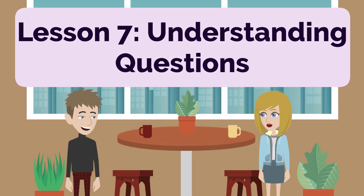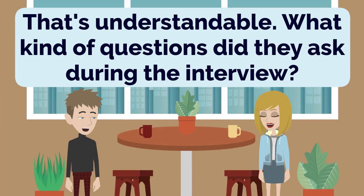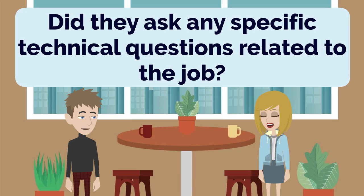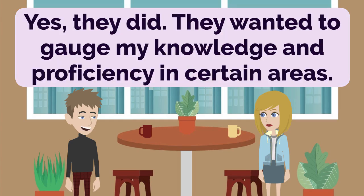Lesson 7: Understanding Questions. That's understandable. What kind of questions did they ask during the interview? They asked a range of questions, John. They wanted to assess my skills, experience, and suitability for the role. Did they ask any specific technical questions related to the job? Yes, they did. They wanted to gauge my knowledge and proficiency in certain areas.